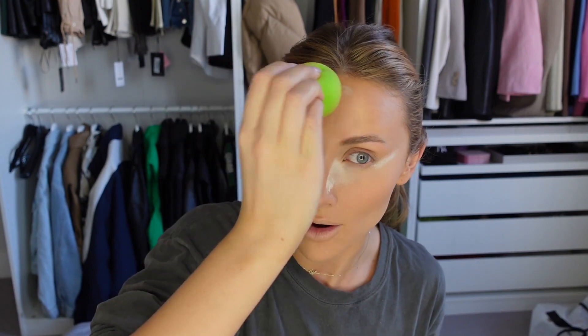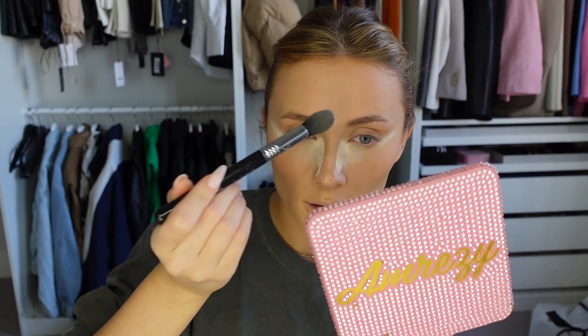That spot is going to be so annoying — it's looking a bit dry, which I hate. But I do have a secret weapon for that. If there are three products I need a lifetime supply of, it's the Laura Mercier Translucent Setting Powder, the YSL number two powder, and the NARS Radiant Creamy Concealers — honestly my absolute staple products. I'm also adding a little to my eyelids.